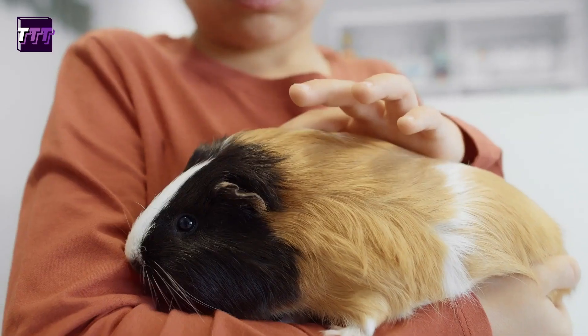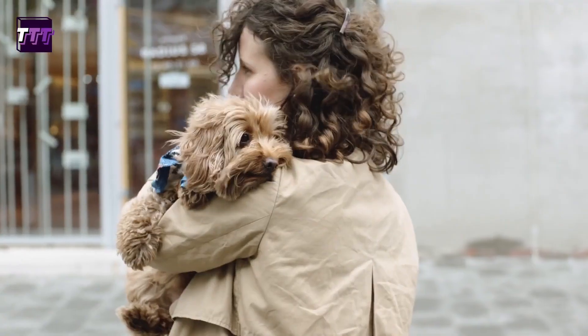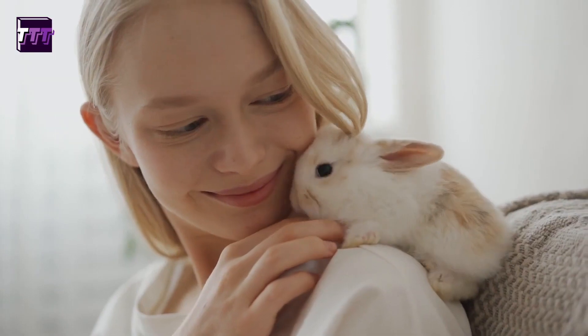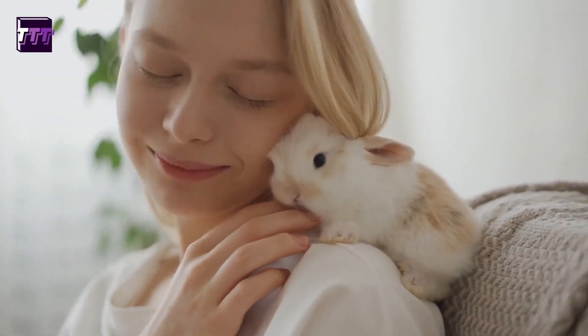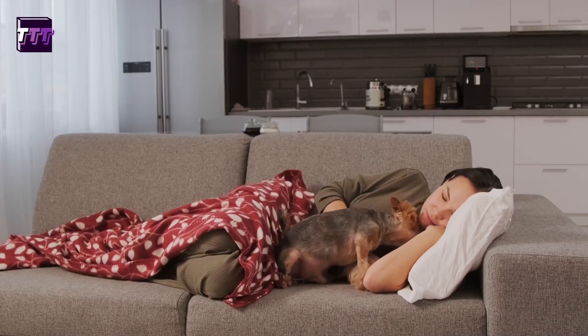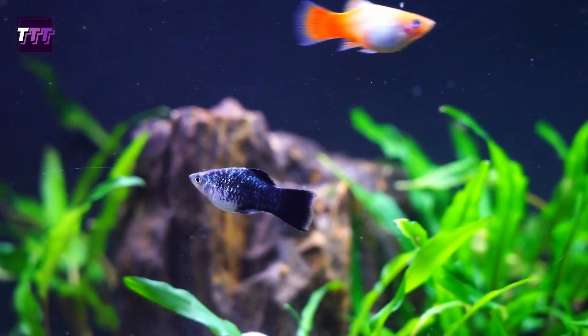Are you a pet lover living in a small apartment? Not to worry, because we've got you covered with our top 10 pets for apartments. Living in a smaller space doesn't mean you can't have a furry or scaly friend to keep you company. In this video, we'll be showcasing the top 10 pets that are ideal for apartment living, including some unique and unexpected options.